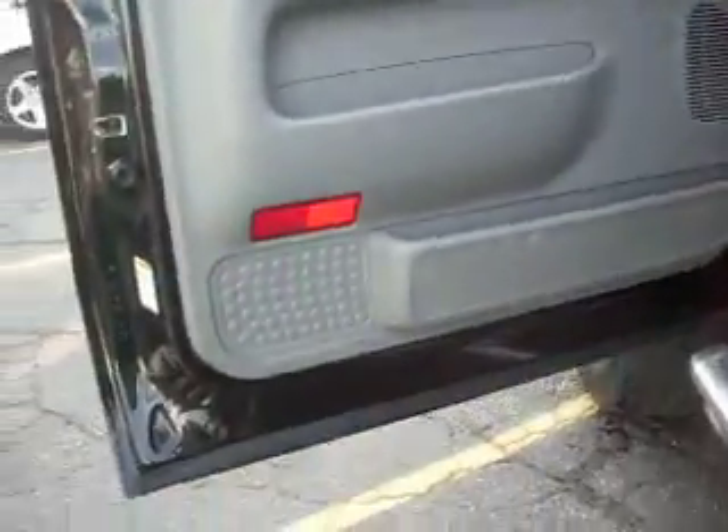Keyless remote entry. Black leather interior. No rust on the door jambs. Also has a Banks 6 gun.